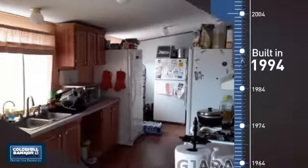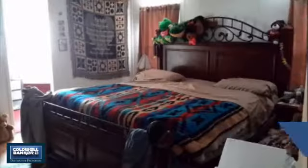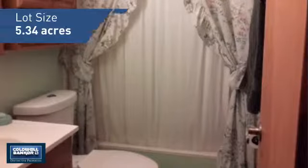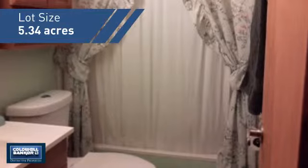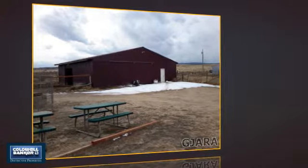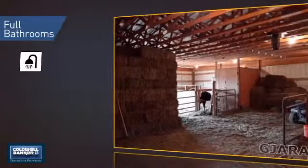This property was built in 1994 and features over 1,600 square feet of space, giving you a spacious layout to play host or kick back and relax after a long day. Inside you'll find four bedrooms so everyone has a private space to come home to, as well as two full bathrooms.